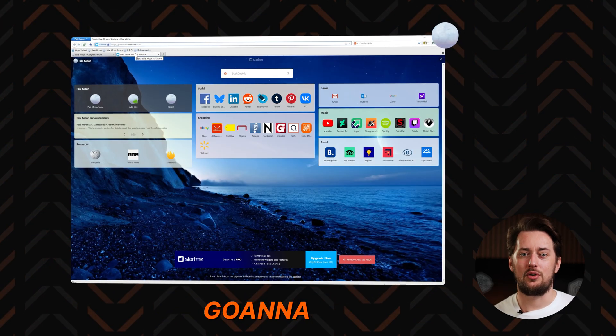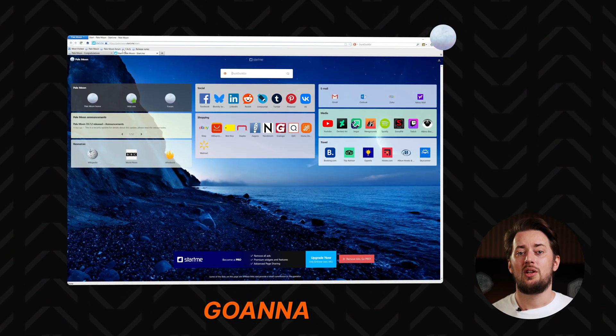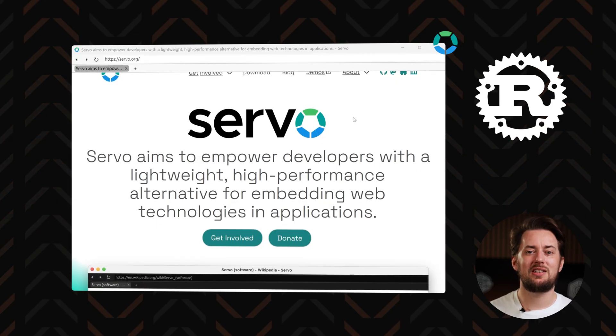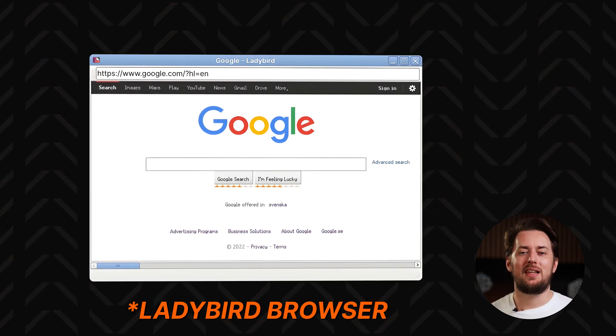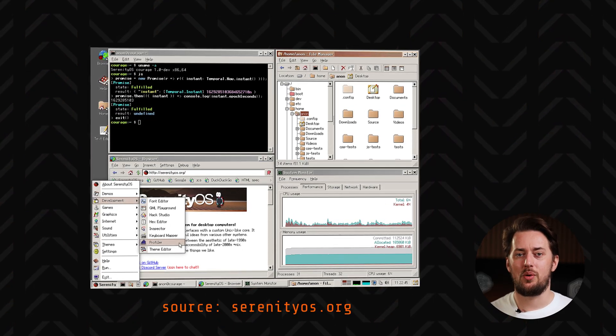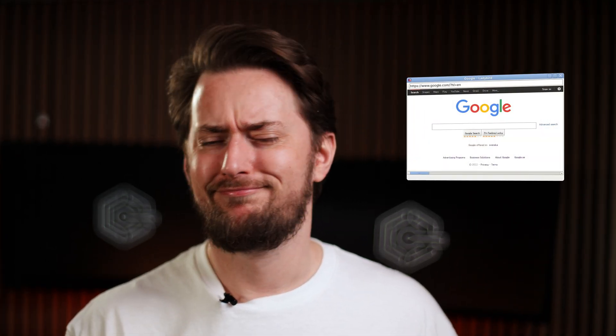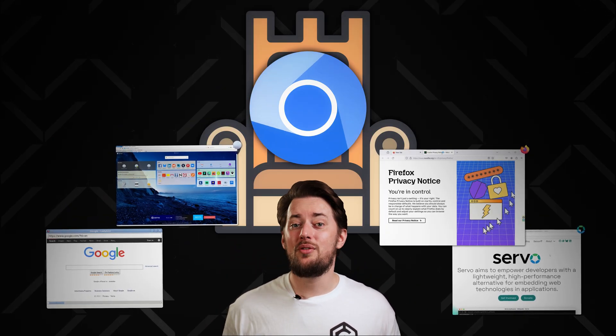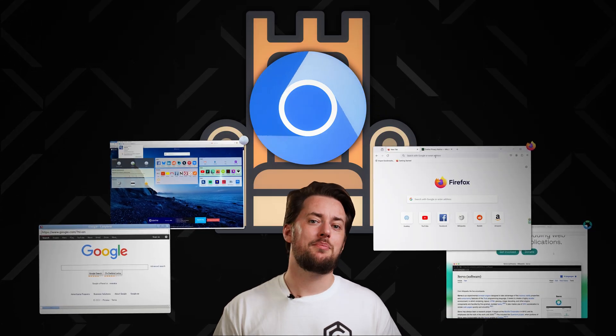Of course, there are some lesser-known engines too. Goanna is a fork of an older version of Gecko, used in browsers like Pale Moon — not necessarily recommended, but it exists, with a logo of literally just a blurred moon picture. Servo is an experimental browser engine written in Rust, initially developed by Mozilla and now moved to the Linux Foundation. The Ladybird web browser is powered by LibWeb, built from scratch for the Serenity OS project — basically Windows 98 in terms of UI, just without the lag hopefully. These engines are pretty much tiny underground projects compared to Chromium, though who knows, maybe one of them will become mainstream someday and push Google from the throne.